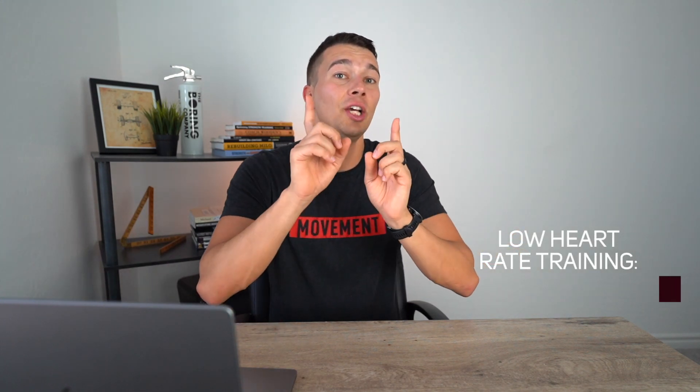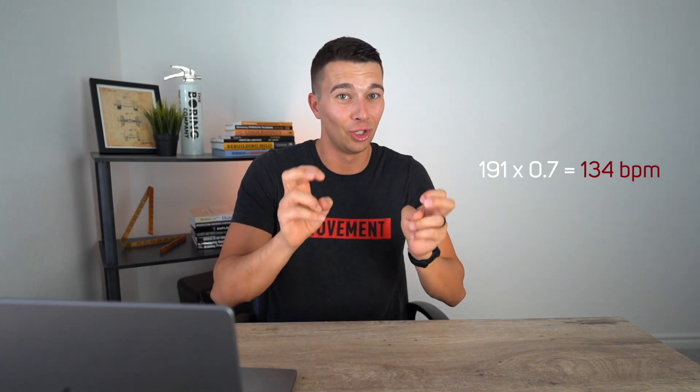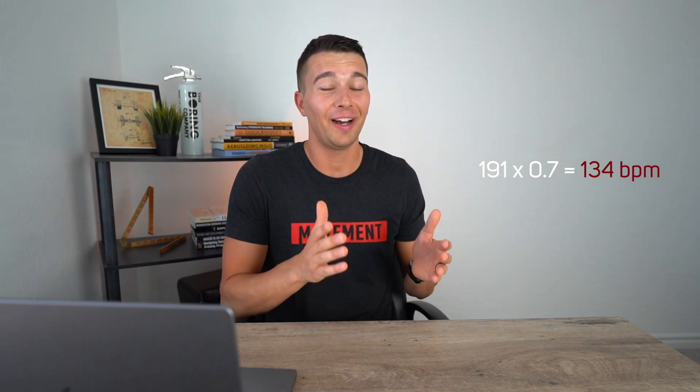Now let's assume you have your maximum heart rate — maybe yours is 191, maybe it's 180, maybe it's 195. Whatever it is, you're going to multiply that heart rate by 0.7. For me that works out to about 134 beats per minute. I tend to stay below 70% of my maximum heart rate for low heart rate training, meaning running around 125 to 135 beats per minute. This isn't very fast — in fact I had to train for months doing walk-runs to even be able to consistently run without getting my heart rate above 135 beats per minute. It feels almost like it's too slow to possibly be effective, but that's the point.